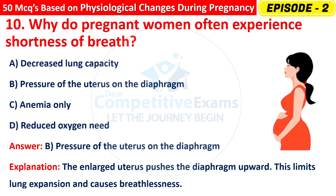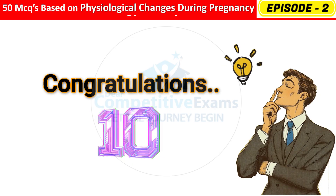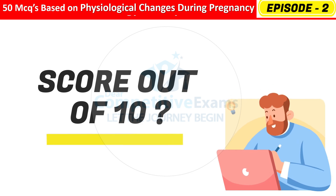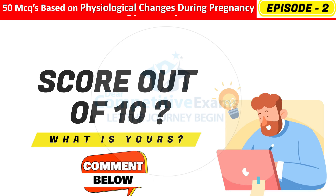Dear friends, kindly pause the video for a second for your own practice. Congratulations — you have completed 10 questions successfully! Can you tell me out of these 10, how many did you get correct? Comment your score below right now. Let's see who's on top.